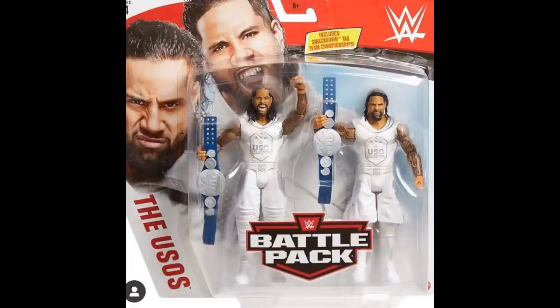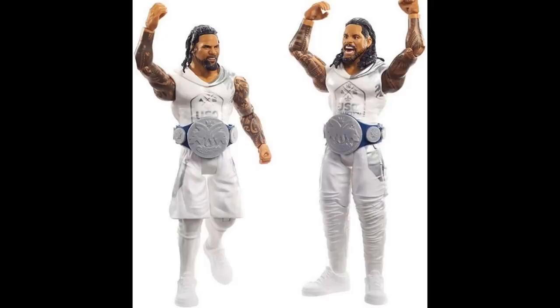The next battle pack is another Usos set and these attires are so sick — I wish these were elites. I love the white shorts, the all-white look is so clean. I'm a huge fan of the color white and it looks fantastic here with the silver outlines. You do get basic versions of the SmackDown Live Tag Team Championships. The head sculpts are the same as Elite 64, which is a bit odd.